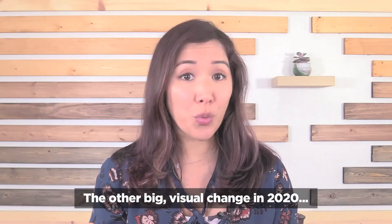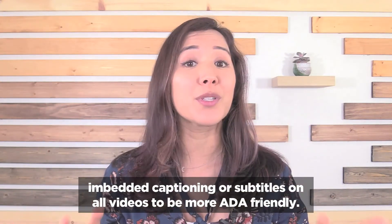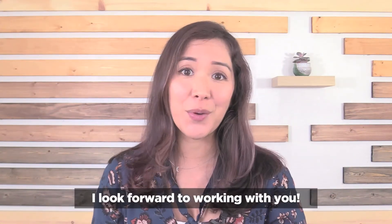The other big visual change in 2020: embedded captioning or subtitles on all videos to be more ADA friendly. That's all for now — I am so excited for what this new year will bring and I look forward to working with you.